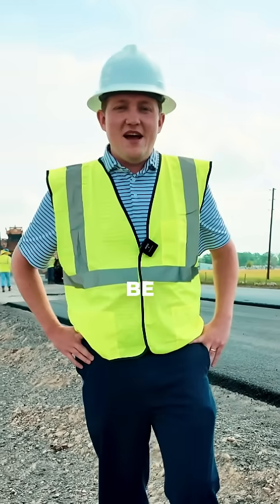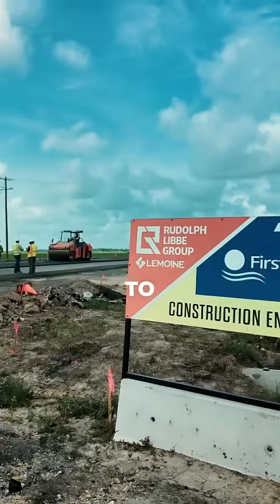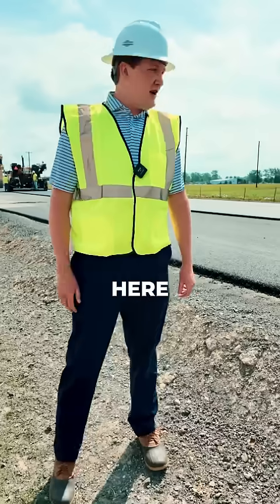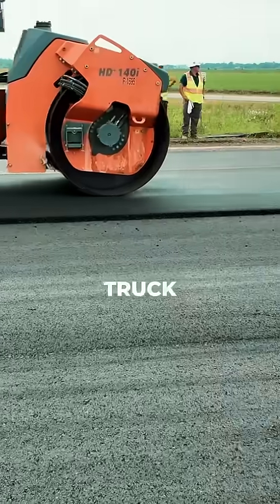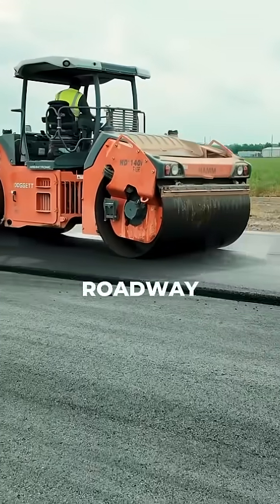I'm Patrick Fenstermaker. I'm happy to be out here in LE 3212. We're currently widening it to install turn lanes at the first solar site entrances. Out here you can see the paver truck going. They're installing the wearing course, which is the final layer of asphalt on the roadway.